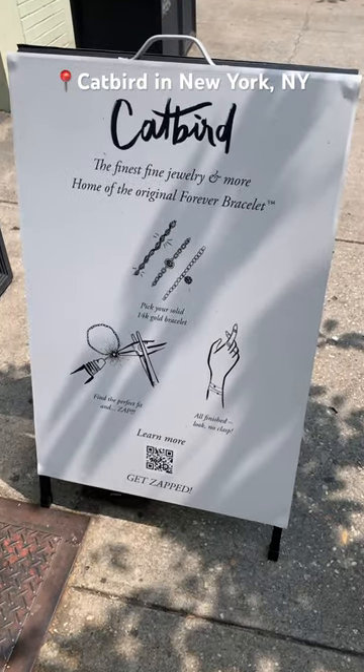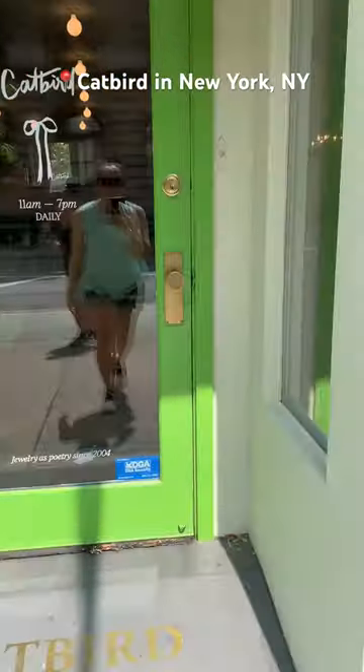Once I saw their forever bracelets a few years ago, I wanted to come here and get zapped. I made an appointment online and stopped by.